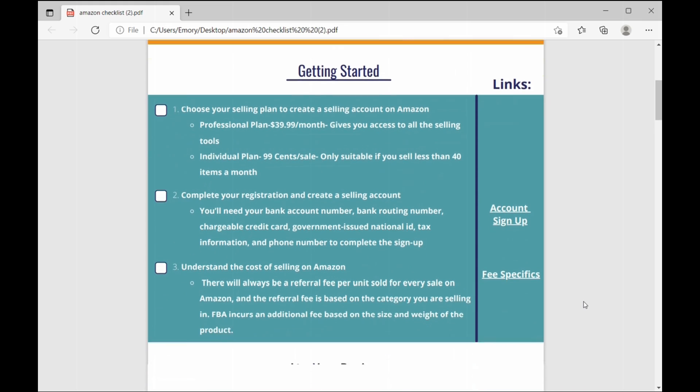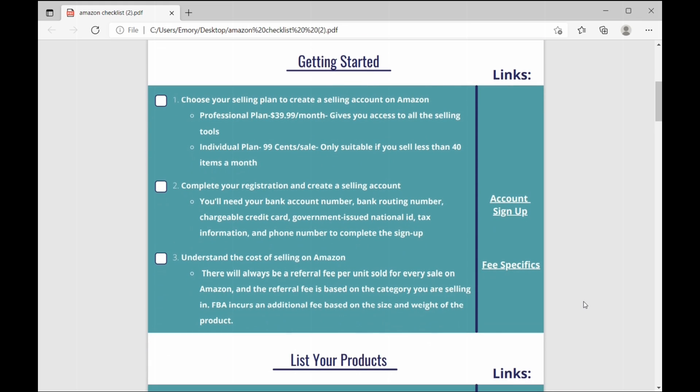Number two: complete your registration and create a selling account. You'll need some important pieces of info to do this — your bank account number, bank routing number, chargeable credit card, government-issued ID, tax info, phone number, all that good stuff in order to complete the signup and complete your registration.